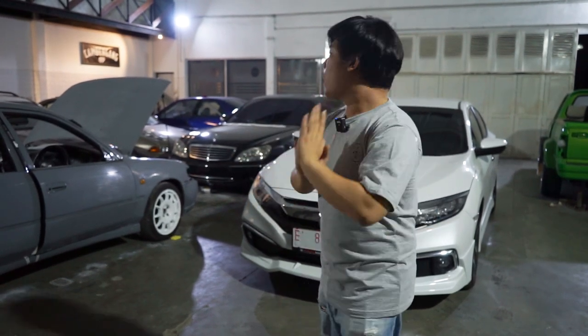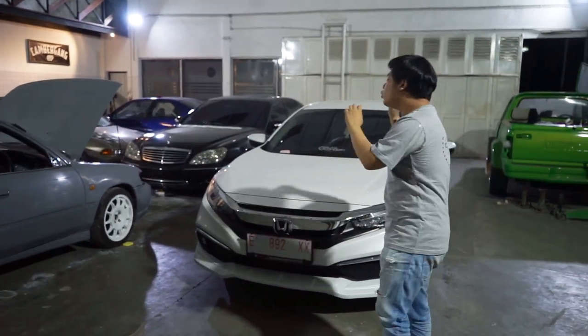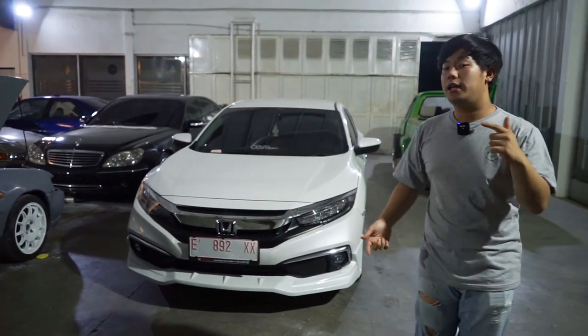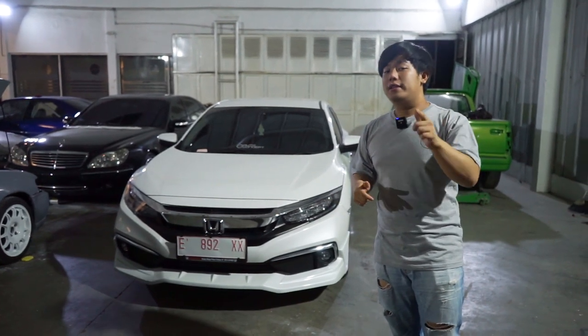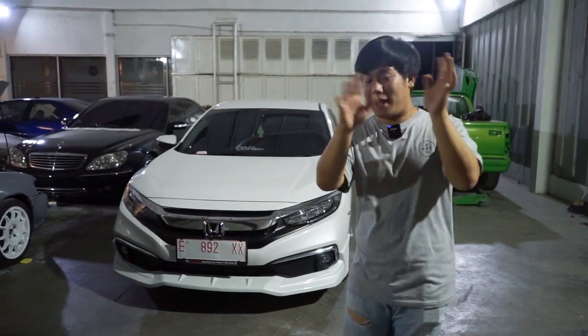Oke, mungkin promosi gue tentang baju segitu dulu. Dan tentunya untuk brand new All New Civic Turbo today, segini dulu guys. Ini udah done, kita tinggal sampaikan ke customer. This is our topic, thank you for watching, and be the best on it guys. See ya!